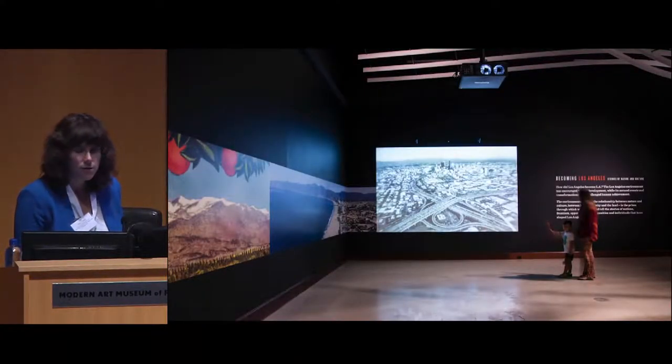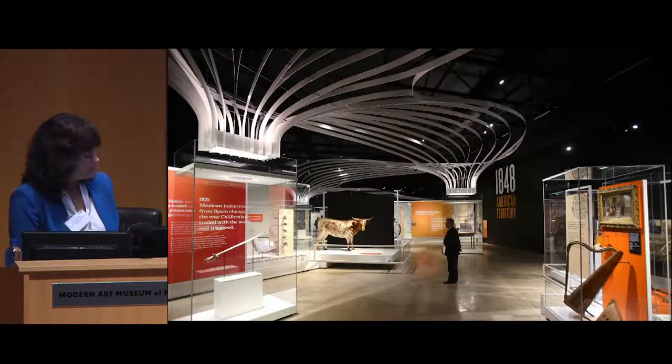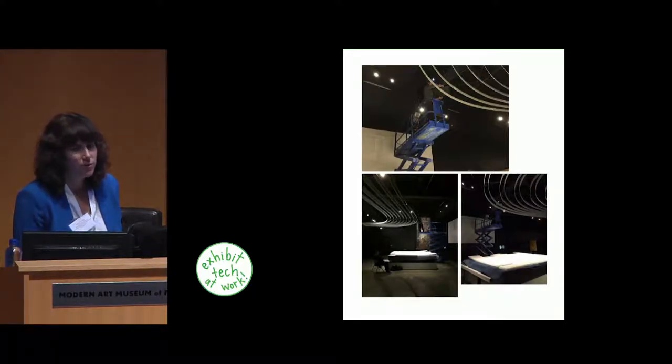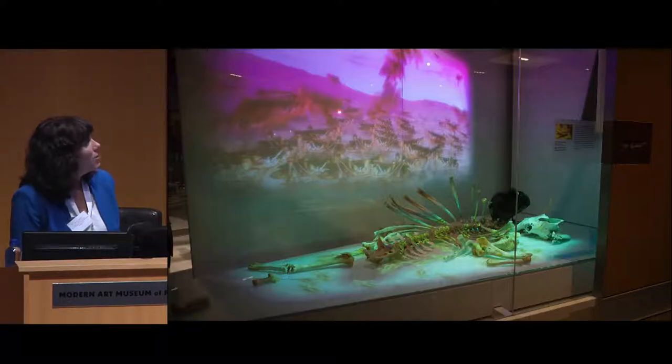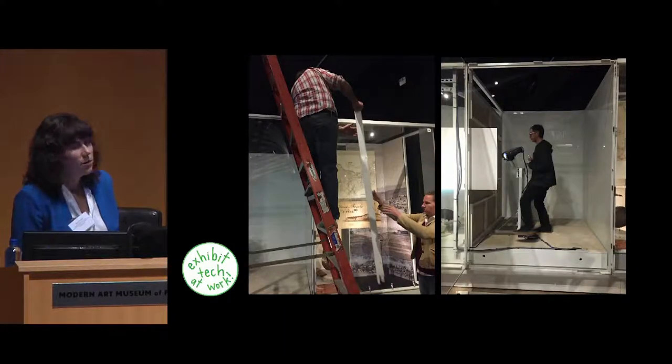Another new gallery is the Becoming Los Angeles gallery, which features large projections and different types of casework — some designed by Glas-Bauhan in Germany. We need to maintain spaces like this; we're constantly working in scissor lifts to maintain video projectors, change bulbs and filters, and troubleshoot. There are a lot of projections happening inside casework with collections below, so that maintenance requires a registrar and often a collection manager on site just so we can work on the projectors.